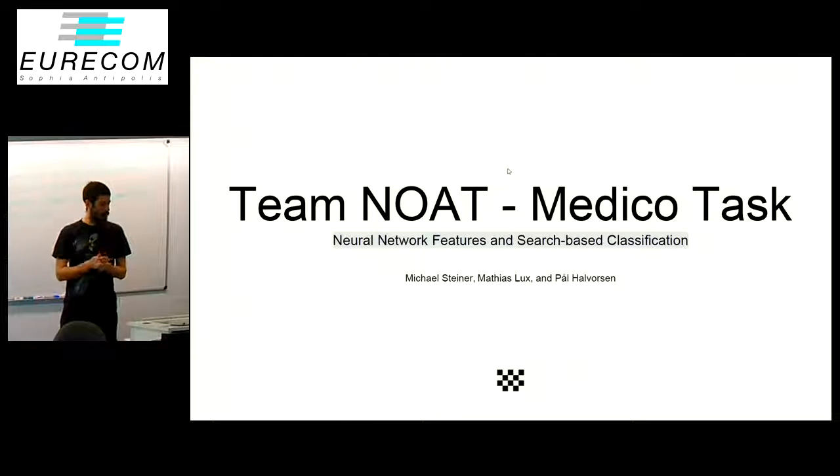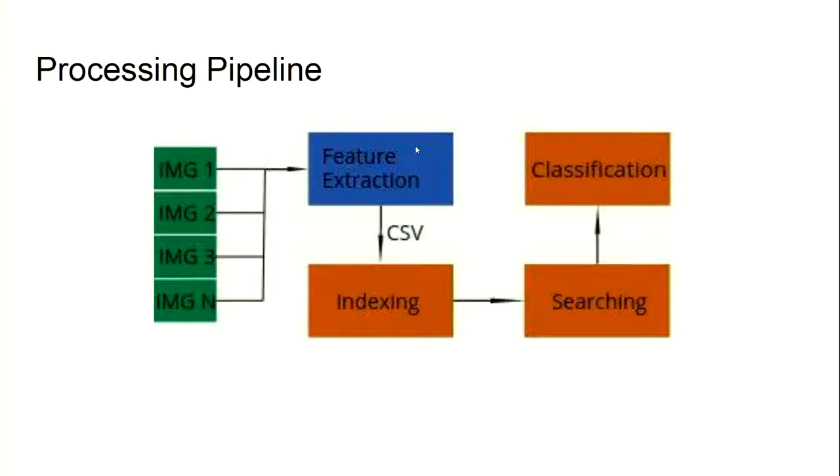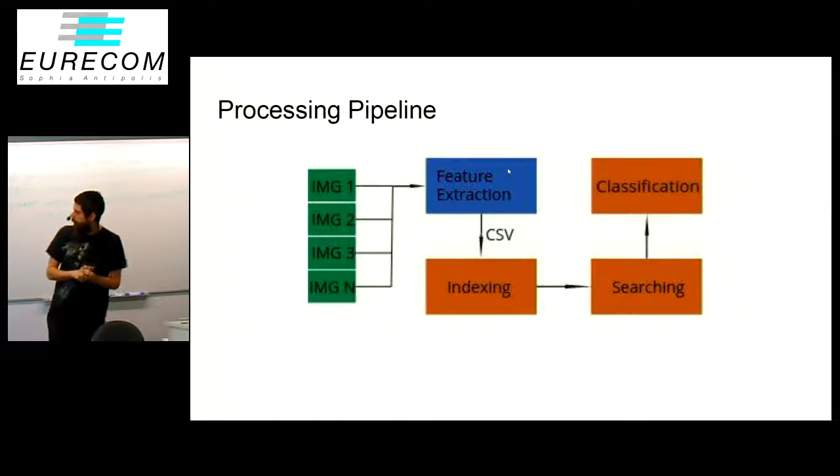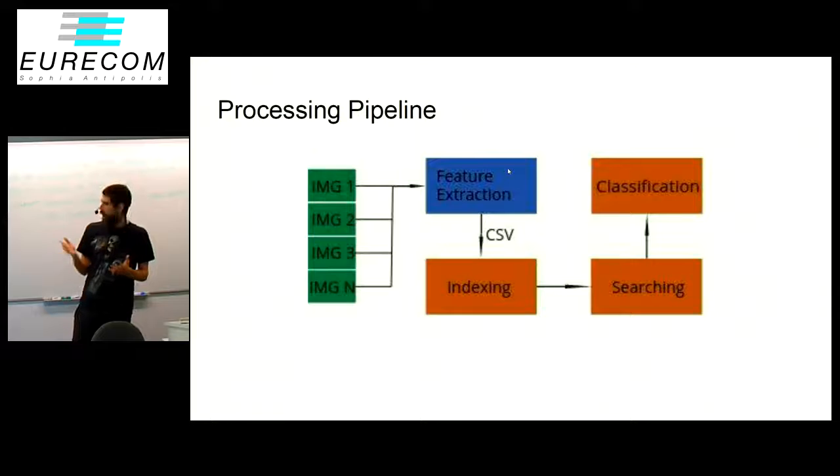We decided to take the features from the neural networks that we've seen before and use them for search-based classification. For this we have divided our task in a few steps. First we have a feature extraction, sort of a pre-processing where we generate the features with the models.